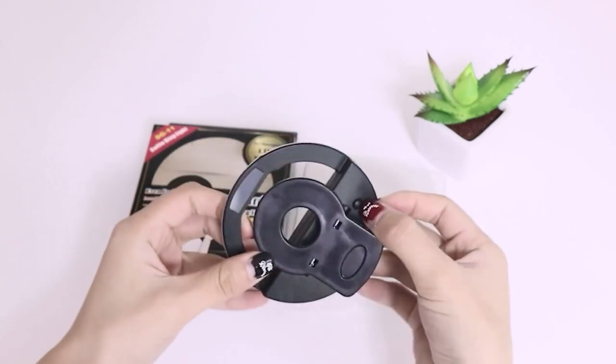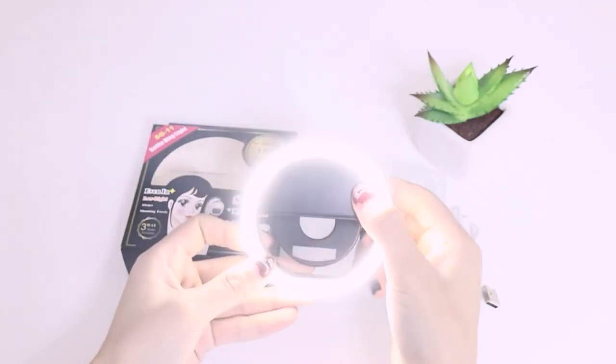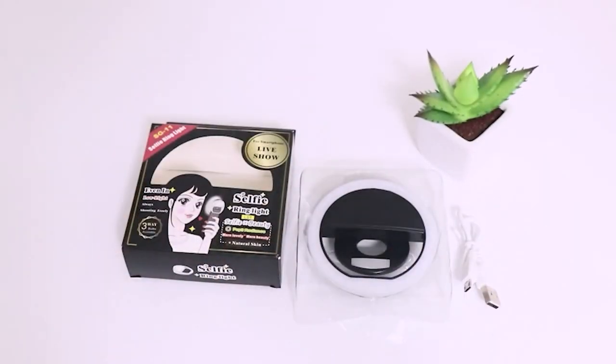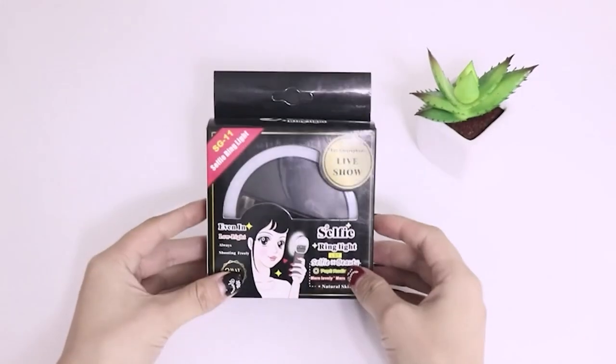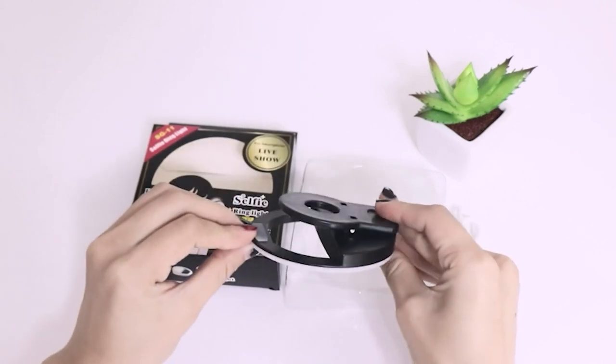Simply attach the ring light onto your phone so that the front-facing camera sits in the center and you'll see a dramatic improvement in the quality of your shots. It's a great cheap accessory, but you're still getting three levels of brightness to choose from. Plus, the quick setup and excellent portability also lend itself well to other applications, like attaching the ring light to your laptop to help its built-in webcam during meetings.